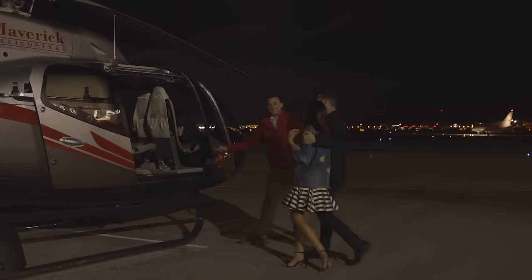Hey guys! Thanks for stopping by my channel. I am super excited to be all dressed up with my man here in Las Vegas. We're actually gonna kick off our night with a helicopter ride. It's Vegas night version.